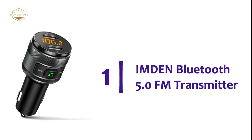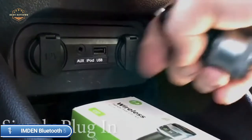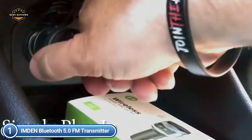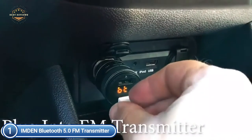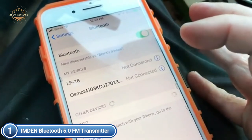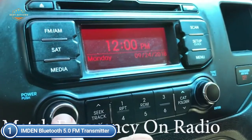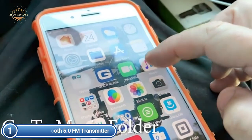The top pick in our list is the Inden Bluetooth 5.0 FM Transmitter. A high-performance microphone with noise reduction CVC technology allows you to enjoy an unobstructed call. Answering, redialing, dismissing, or ending a call is done with a single button click. Install a USB flash drive with MP3 files into the appropriate USB port to listen to music. It plays music with no distortion from your MP3, iPhone, or Android smartphones and many other Bluetooth-enabled gadgets. It connects hands-free with any Bluetooth device including iPhone, iPad, iPod, tablet, Samsung, Sony, and other Android smartphones.